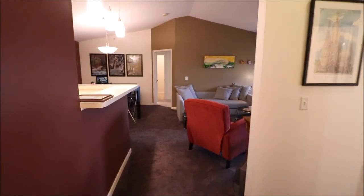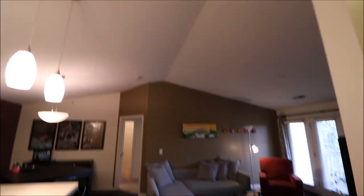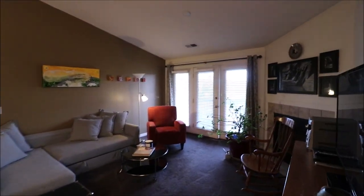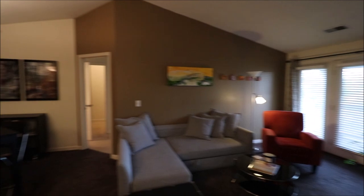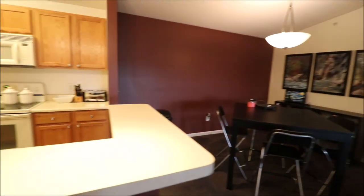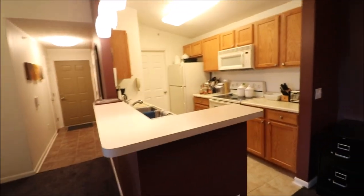Turning around from the ceramic tile, we go to carpet — very much a great room feel. The living room right here goes out to the patio, and we do have a gas fireplace over here. There's also a dining room area, and this is a breakfast bar where you can have stools if you wanted them.